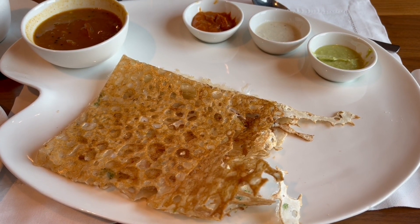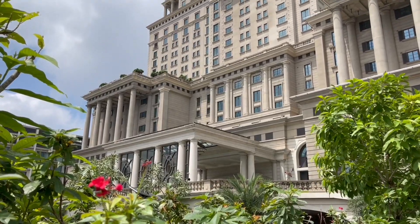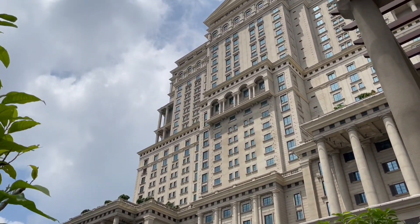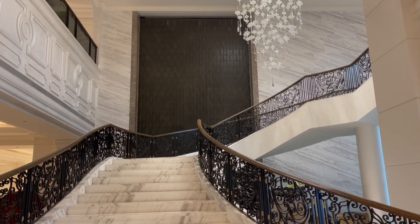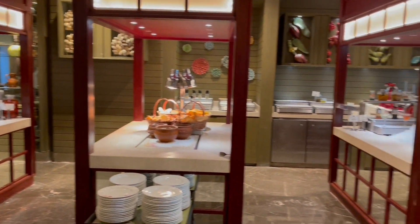Let's take a look at this Rava Dosa. This was at ITC Royal Bengal in Kolkata — such an amazing luxury hotel. This is how the lobby looks, and this is one of their restaurants.